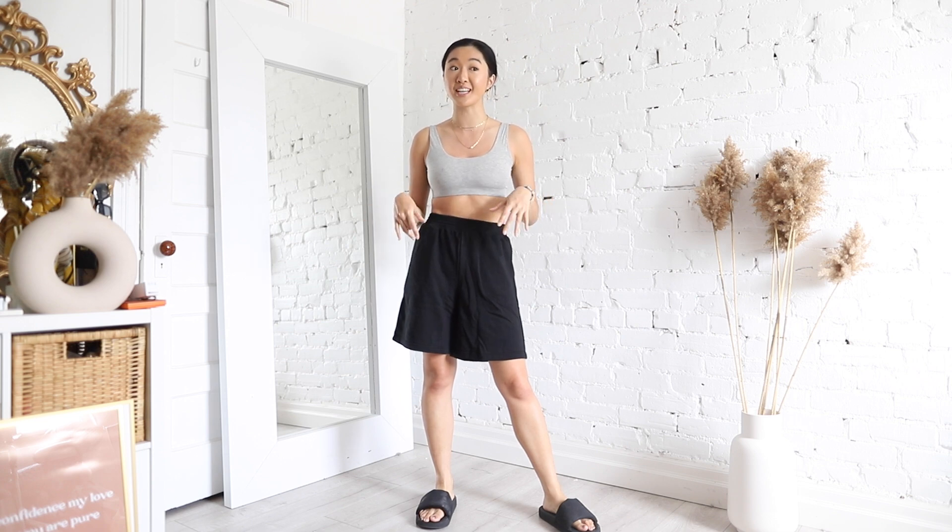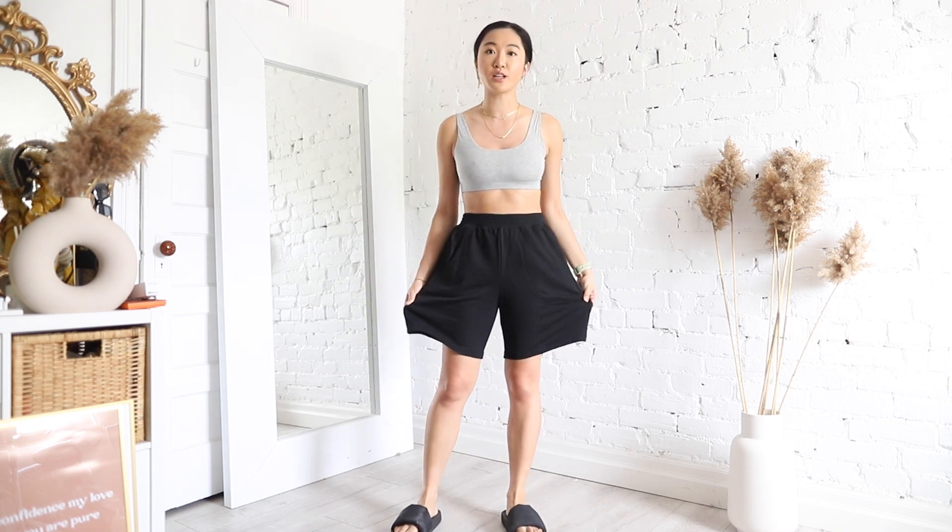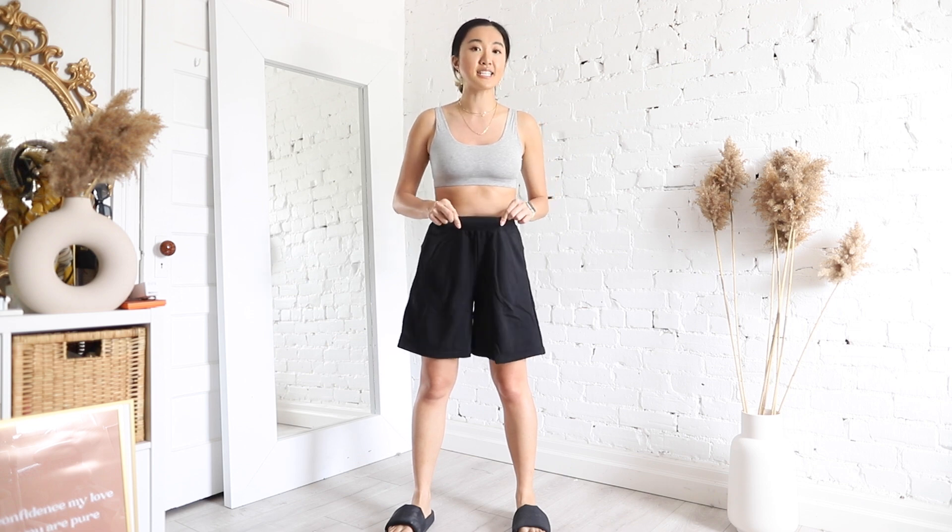Moving on to bottoms. The sweatshort trend is a vibe — it is a thing this season and I cannot be more for it. I have sweatshorts in general just for comfort, but these ones are a little more stylistic. These are the wide leg sweatshorts. There's no drawstring — it has a stretchy thick band but no adjustable element beyond the elastic. This is a size small. I'm quite happy about it because typically I like to size up on my sweat anythings, but this one actually fits very well and comfortably.